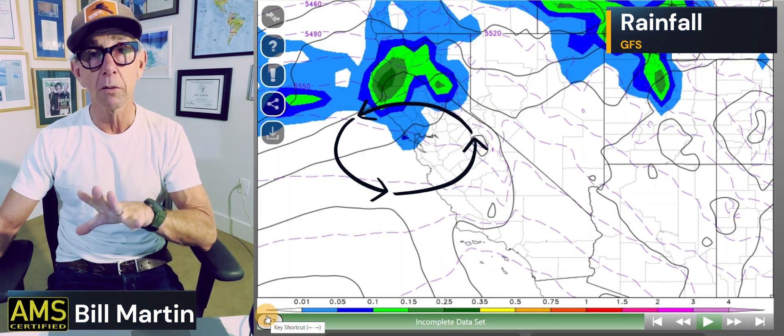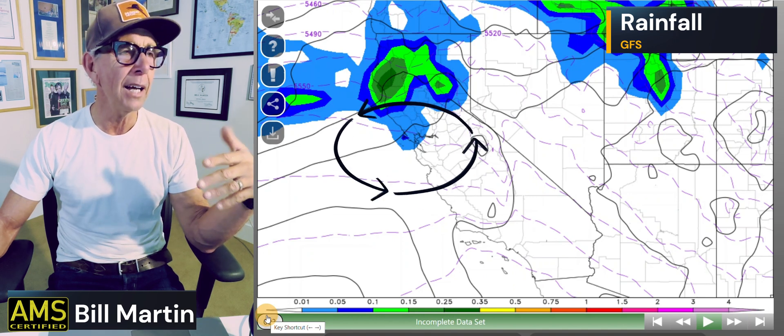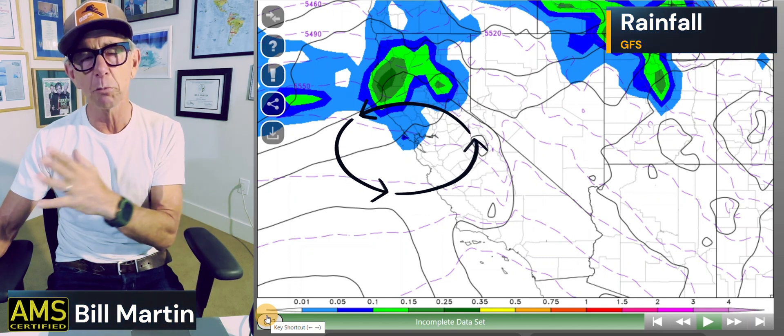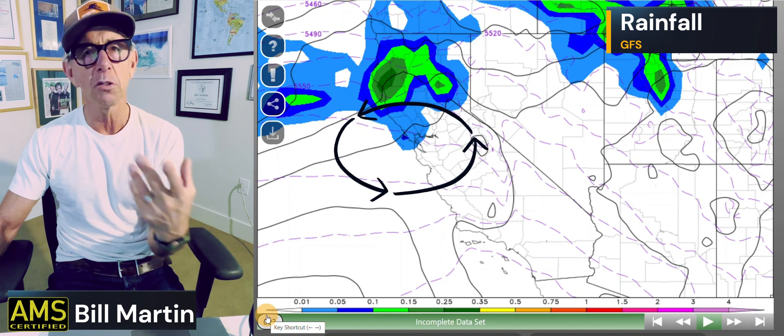There's more rain on the way as we go into tonight and tomorrow, but it's a non-event overall. In the mountains it's not really, because you have a winter weather advisory, but the snow levels are pretty high. It may require chains — at least screen for chains — as we go into tonight and tomorrow morning. So if you're traveling, do it this morning or tomorrow.